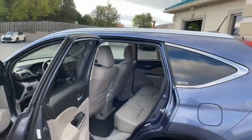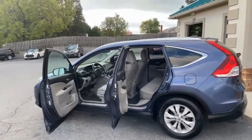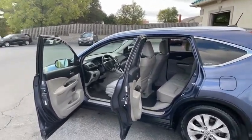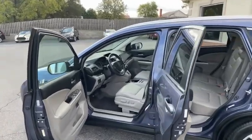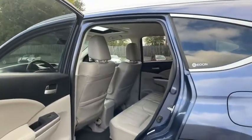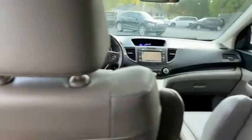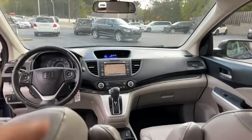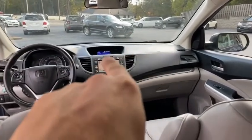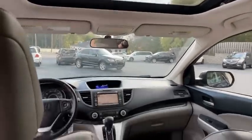This thing's clean — matter of fact, this thing's been pampered. I have all the service records on this thing. Look in there: leather power seats, heated seats, there's your sunroof. Look how clean and well-kept this is. There's your navigation with backup camera, your heated seats, digital heating and air.